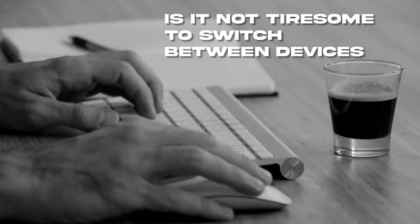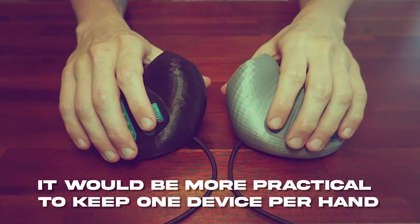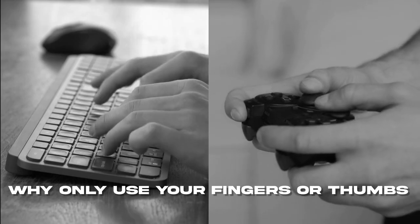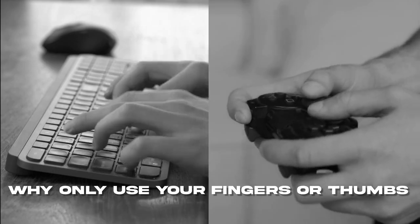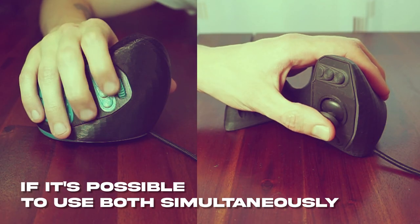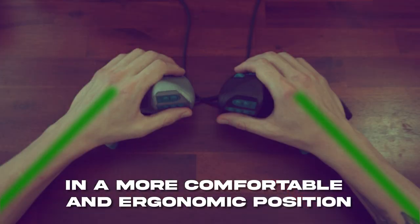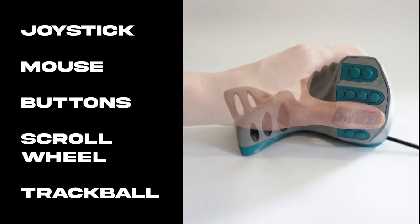Is it not tiresome to switch between devices? It would be more practical to keep one device per hand. Why only use your fingers or thumbs if it's possible to use both simultaneously, in a more comfortable and ergonomic position with modules that suit your use case?